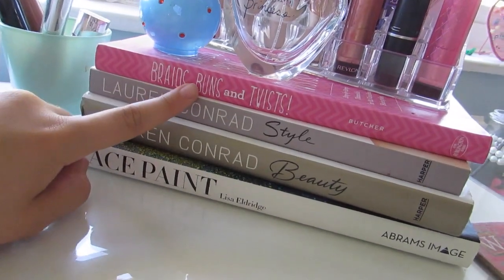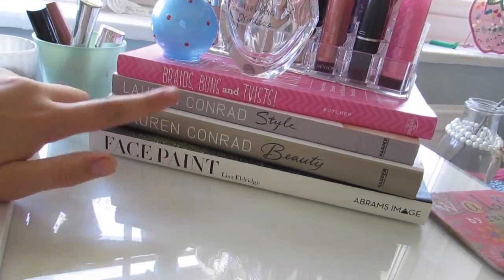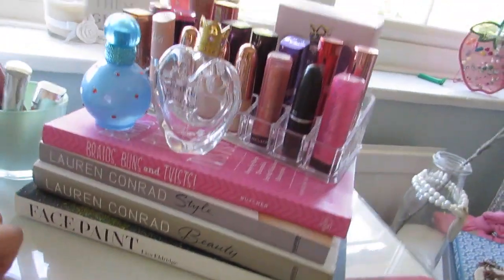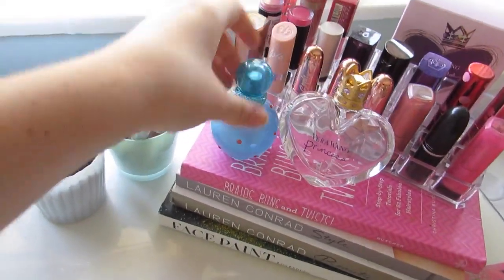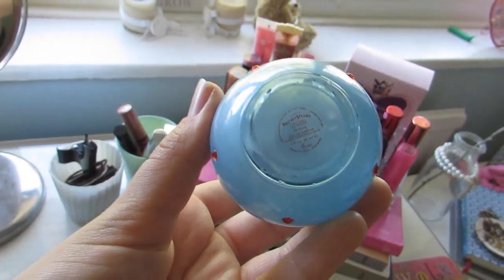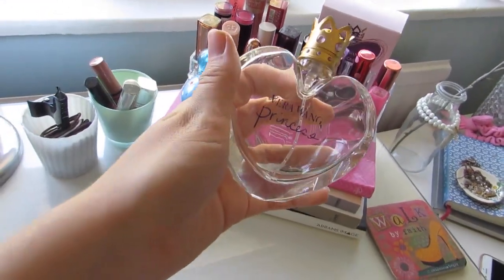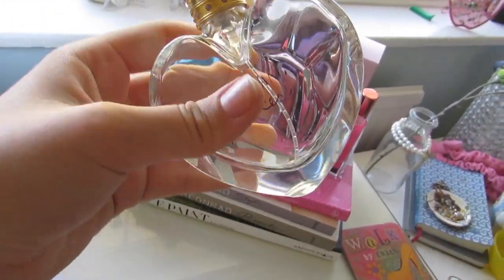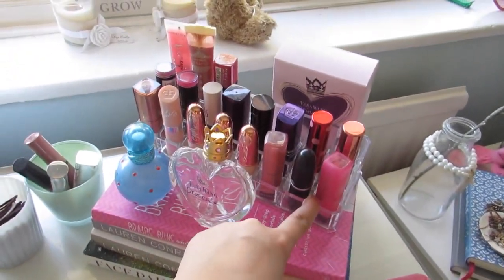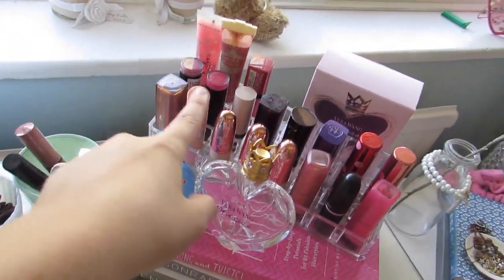Here I keep all my lipsticks at the top, stacked on these books: I have the Braids, Buns and Twists hairstyle book, the two Lauren Conrad style and beauty books, and the Lisa Eldridge Face Paint history of makeup book. On top I have my perfumes — this one is Britney Spears' Circus, and then I also have the Vera Wang Princess, which I'm basically out of and is my favorite perfume of all time.